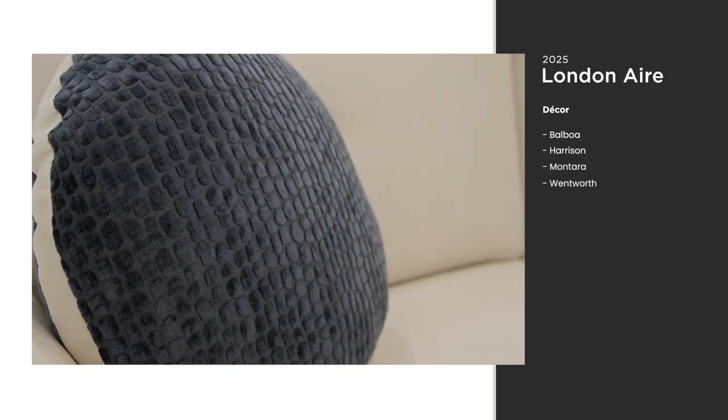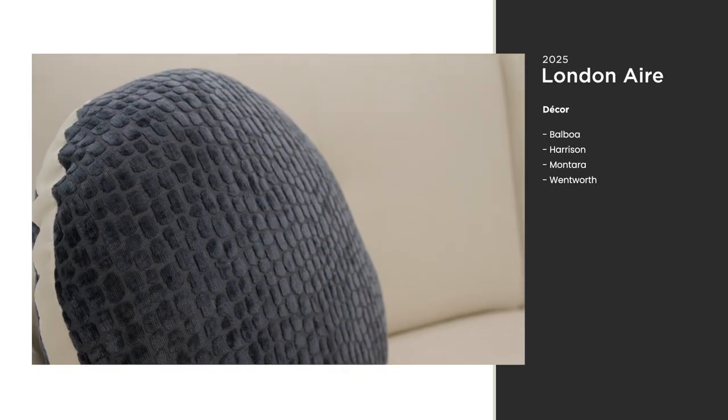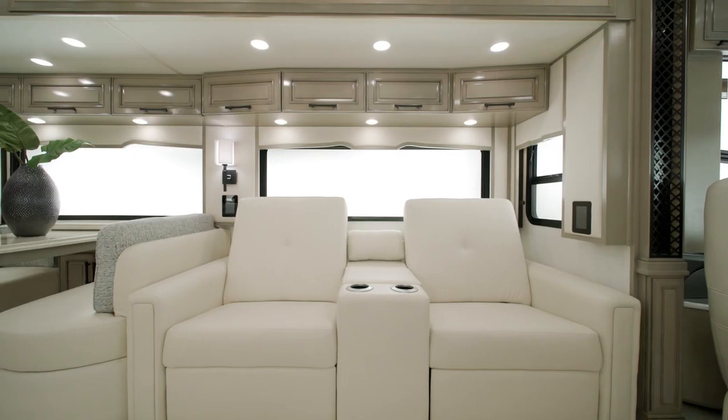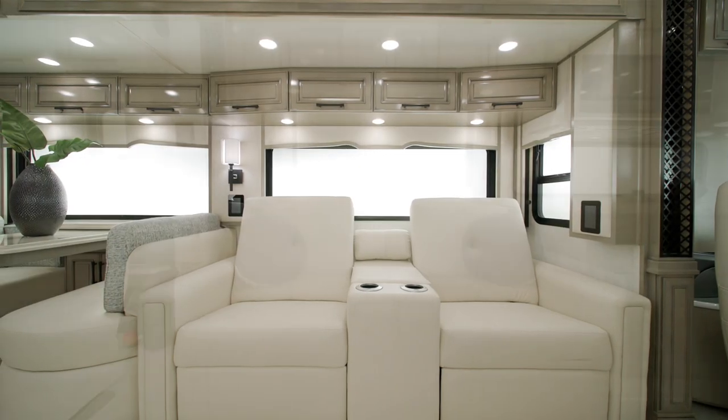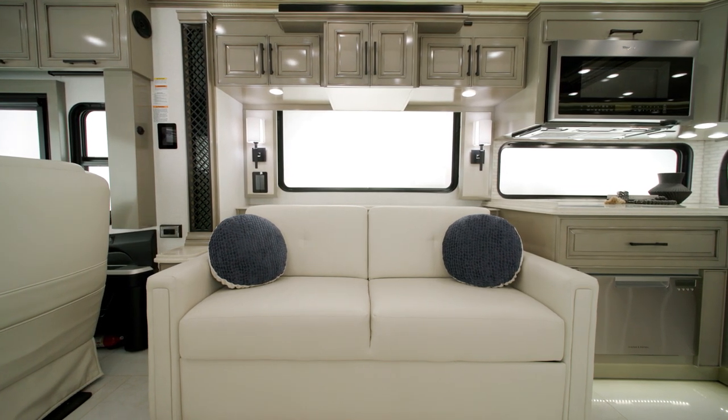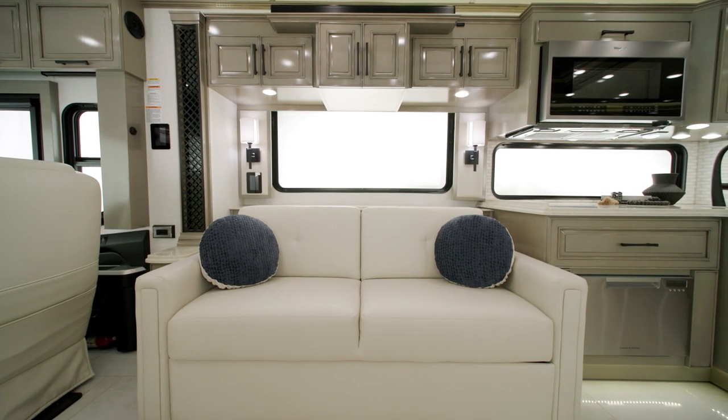Four decor packages are available; Balboa is seen here. This unit showcases optional powered theater seating and a tri-fold sofa, both covered in real leather. Other configurations are available, so your London Air is designed precisely the way you prefer it.